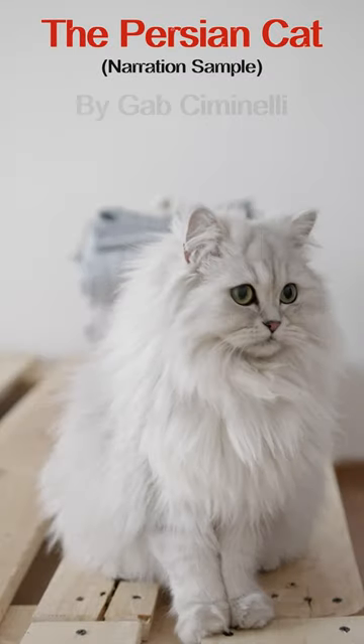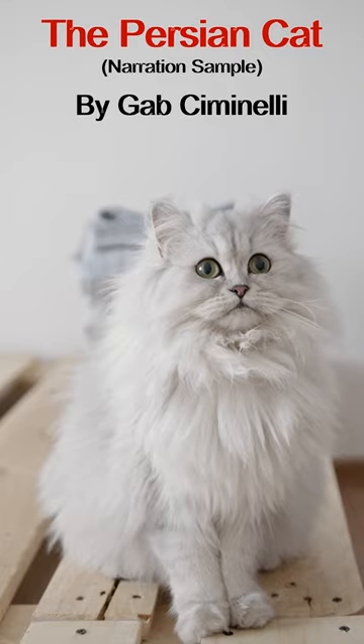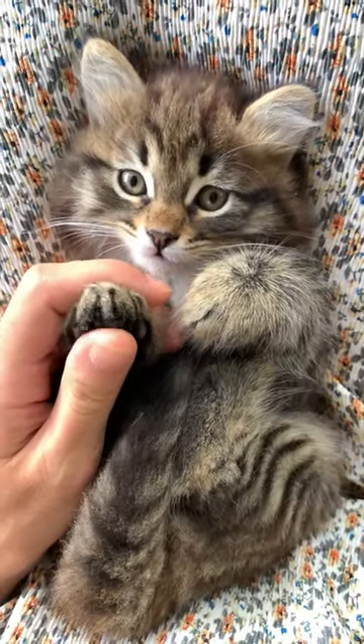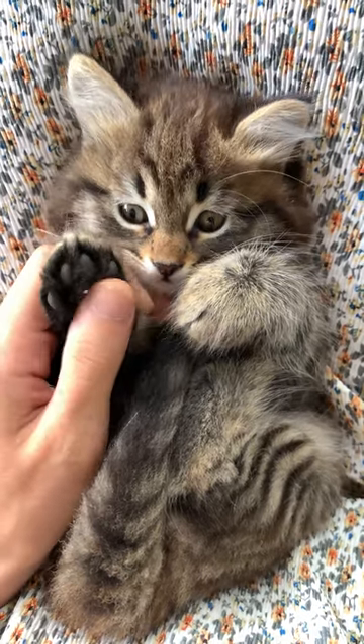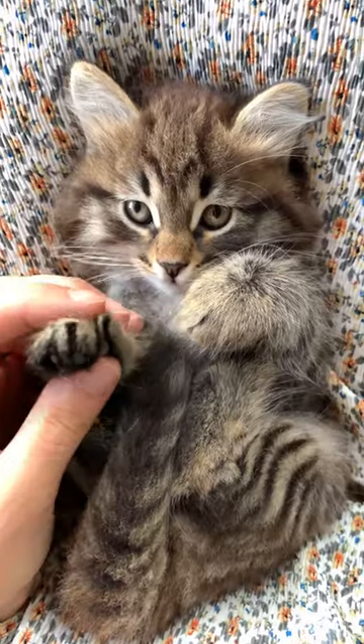The Persian cat is a stocky, domesticated feline with long, silky hair, a large round face, small ears, and a bushy tail. It is called Persian because it was exported from Iran or ancient Persia.